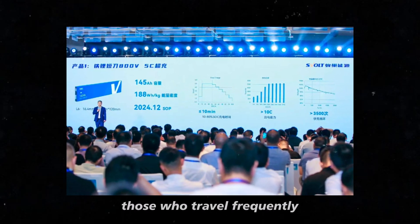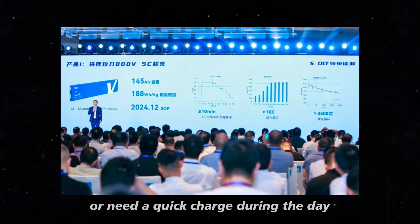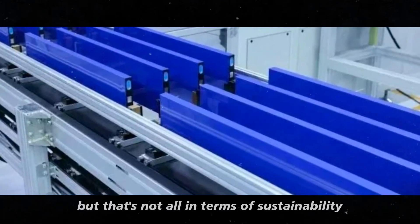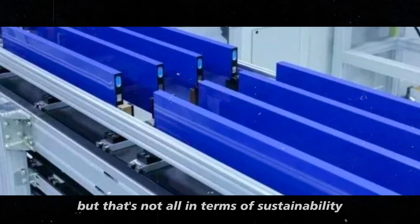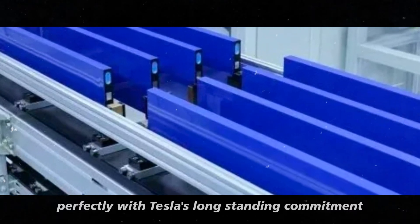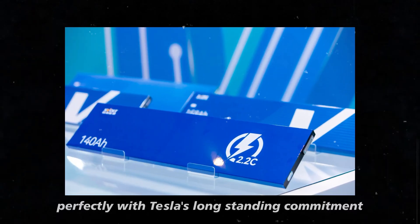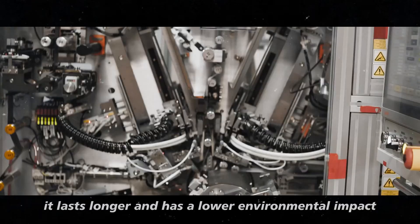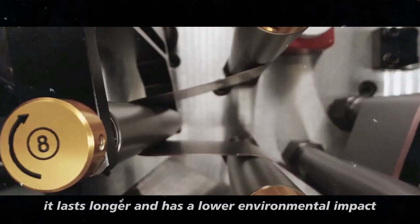Those who travel frequently or need a quick charge during the day will definitely notice the difference. But that's not all. In terms of sustainability, this battery aligns perfectly with Tesla's long-standing commitment to being eco-friendly and efficient.